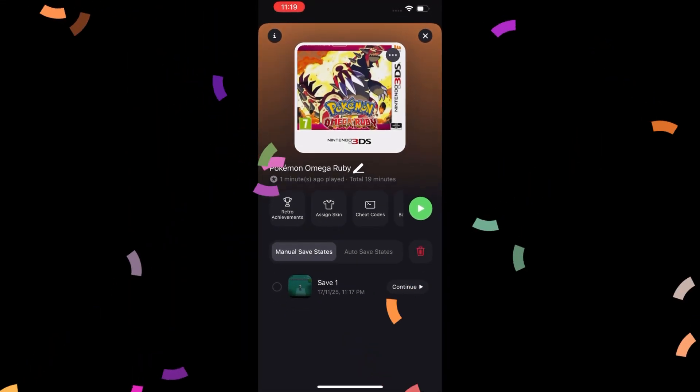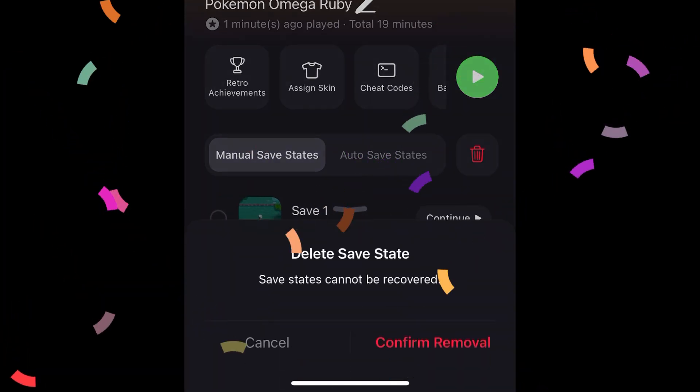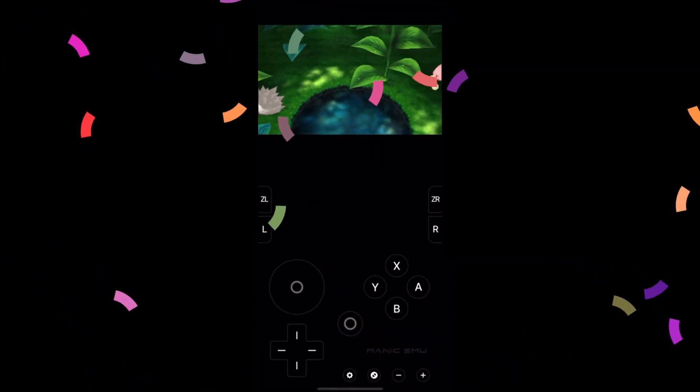Don't use the save state feature of Manic Emu — instead, use the in-game save option, because for some unknown reason Manic Emu loads save states with an audio glitch. For more tips, check out the other Manic Emu video on this channel. Thanks for watching!